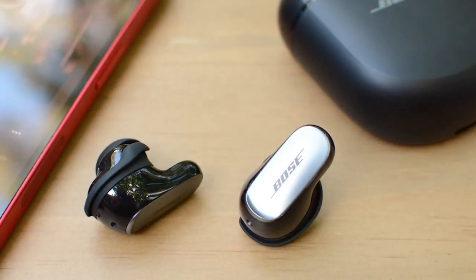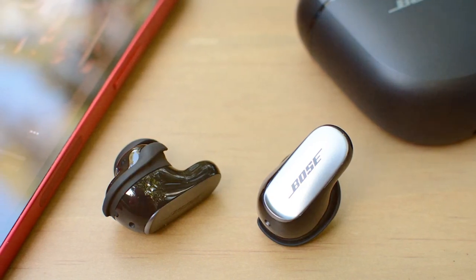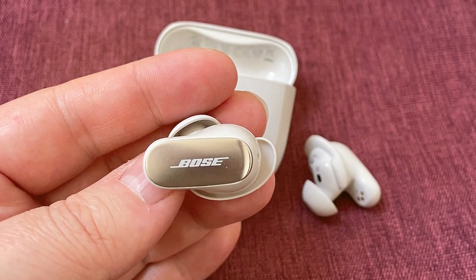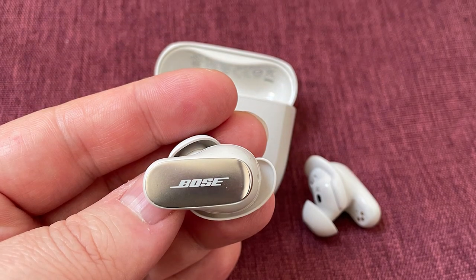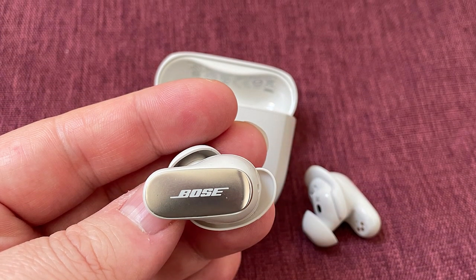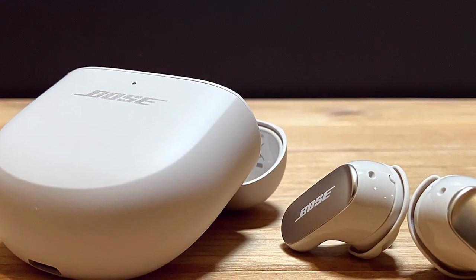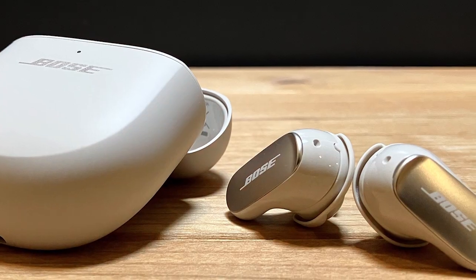Usability is excellent, with touch-sensitive controls for playback, calls, and even adjusting the level of noise cancellation. The StayHear Max tips provide a secure fit, even during vigorous activities, ensuring they stay in place. Durability is a strong suit, with IPX4 water resistance, making them sweat and weather resistant. Features include a dedicated gaming mode and a quick charge function that provides 2 hours of playback in just 15 minutes.